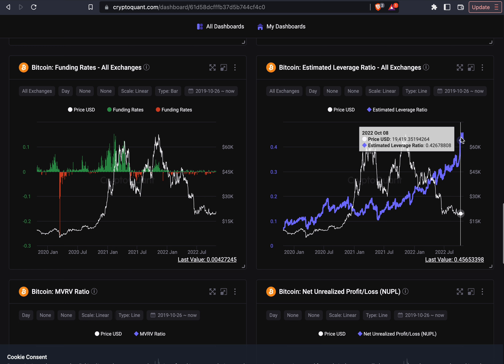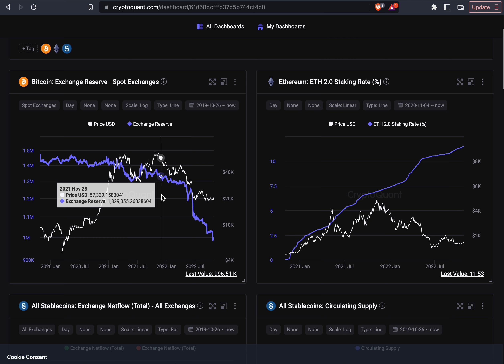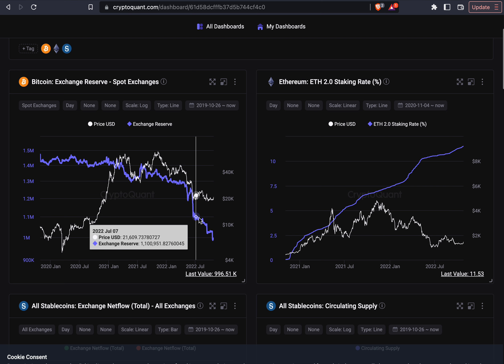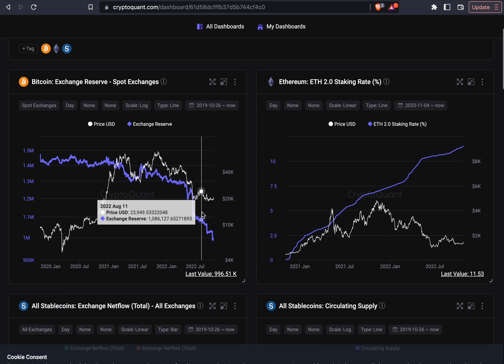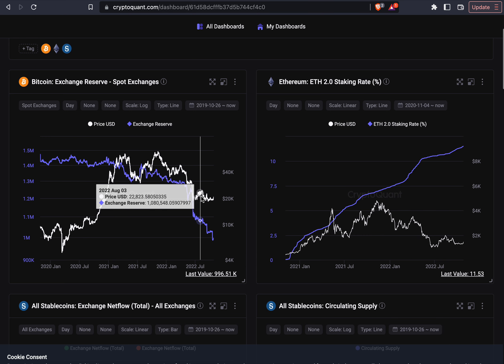Eventually this will go down when Bitcoin starts trending up or down. Currently it is trending up, and that's why the leverage ratio will go down — people will get liquidated as the price moves higher, and the shorts will get liquidated. Just to re-emphasize: the amount of Bitcoin on exchange reserves shows Bitcoin is heavily being taken out of exchanges. This is a good signal that Bitcoin is going into the strong hands for the future, which is good for the future price potential of Bitcoin.